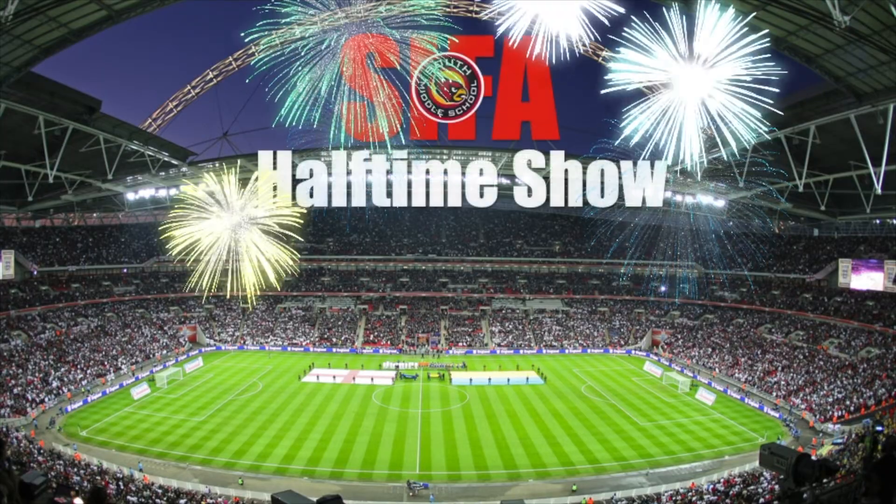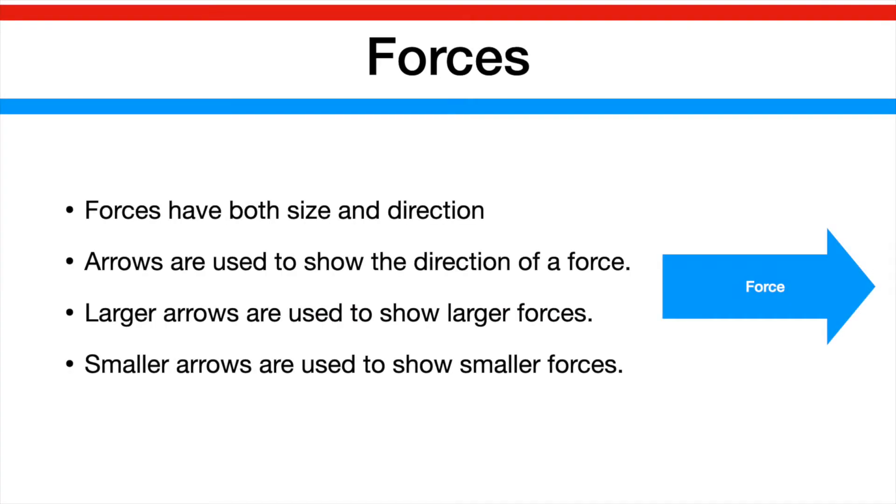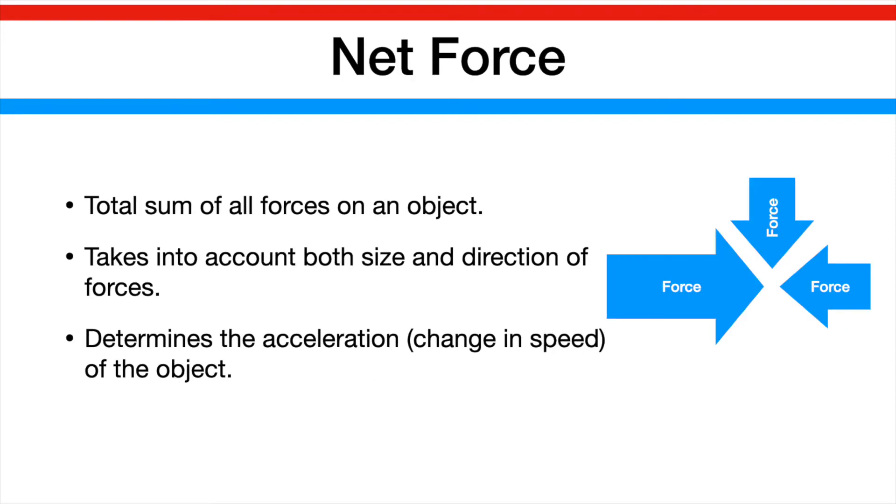And now for our SIFA Halftime Show, sponsored by South 7 Science. The true star of this match is actually the forces. Forces have both size and direction. Arrows are used to show the direction of the force — large arrows show large forces, while small arrows show smaller forces. The real action starts when we look at net force. Net force is the total sum of all the forces on an object. It takes into account the size and direction of forces acting together, and it determines the acceleration or change in speed for that object.